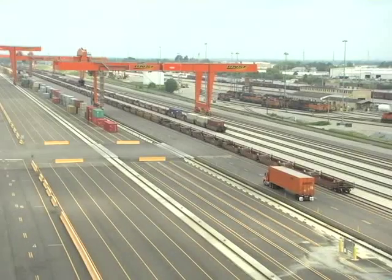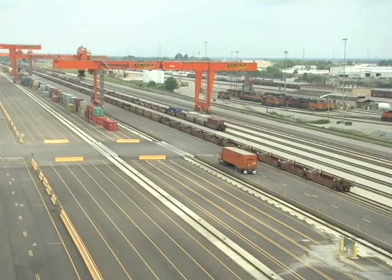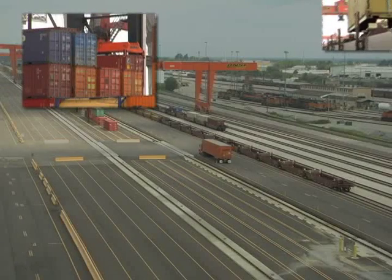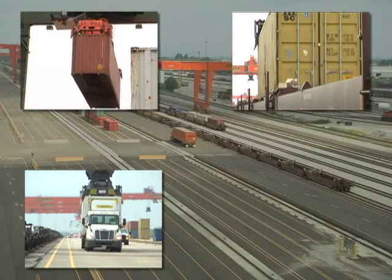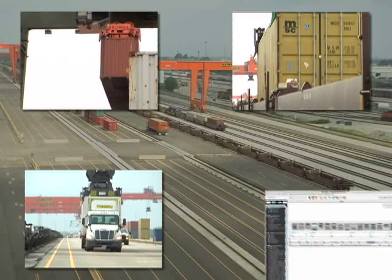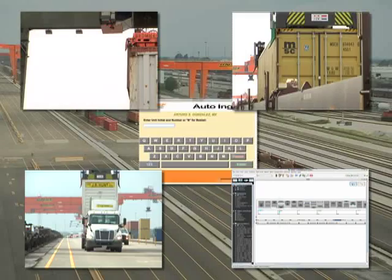OASIS is the solution of choice for efficient intermodal operations. System capabilities include intelligent container stacking, outbound trailer and container load planning, inbound unit processing with intelligent parking or trackside assignment, real-time virtual map display for wide-span crane operators, and automated gate system interfaces.